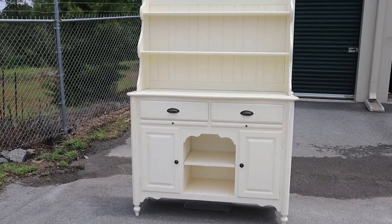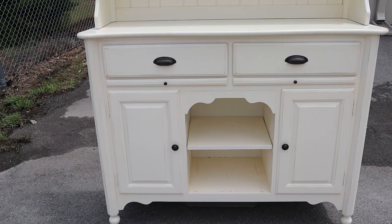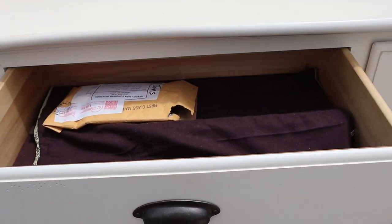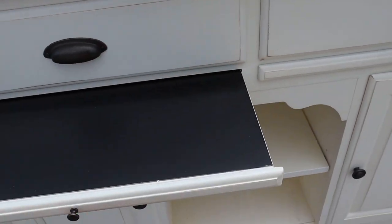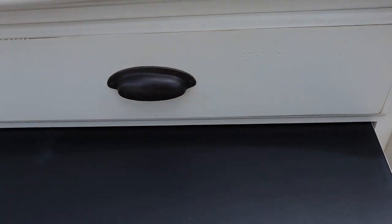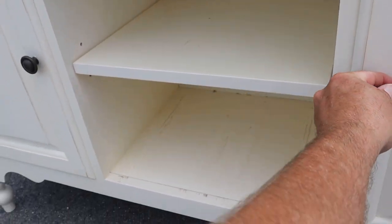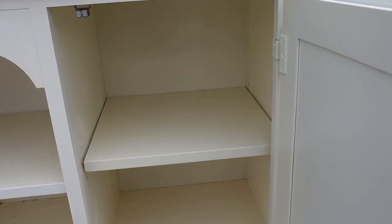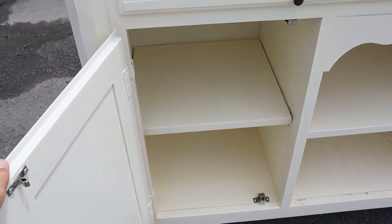We have the matching buffet with the hutch. It's got two top drawers with a silver organizer, and then two tables — you don't see that a whole lot. There's a cubby with three height settings, and both cabinets have shelves.